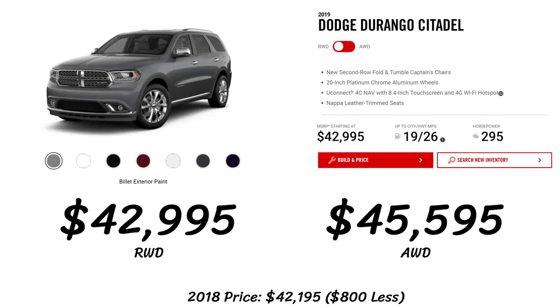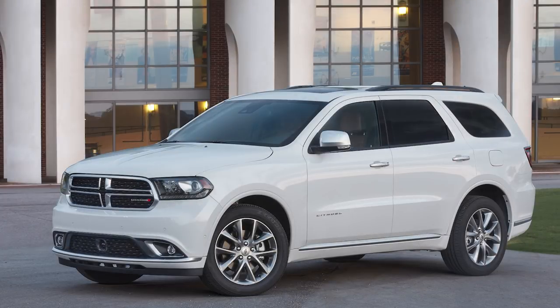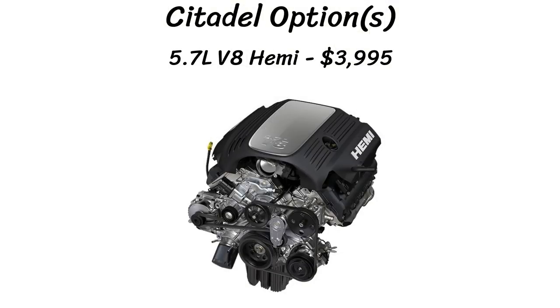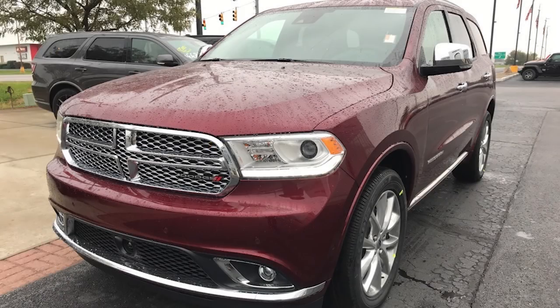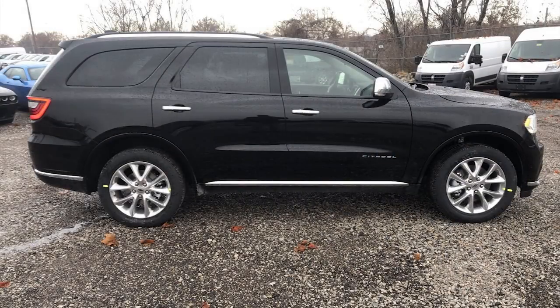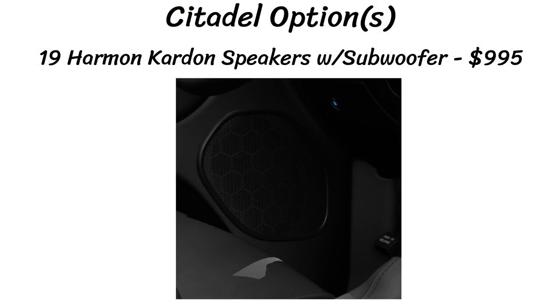The fifth model is the Citadel at $42,995, a bump of $800 more than last year. Standard features include second row fold tumble captain's chairs, Nappa leather trim seating, and the 8.4-inch Uconnect with a 4G Wi-Fi hotspot. You can option for the 5.7L V8 Hemi on this model for $4,000 extra. There's just one wheel choice: 20x8 inch platinum chrome alloys, slightly different from last year's version. Interior seats come in black or light frost beige. New for 2019 is a $995 option for 19 Harman Kardon amplified speakers with a subwoofer.